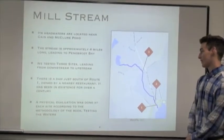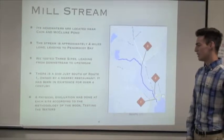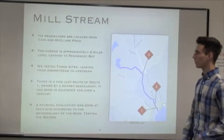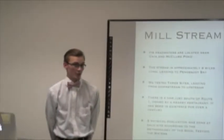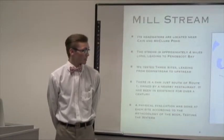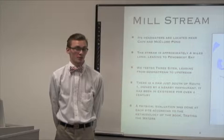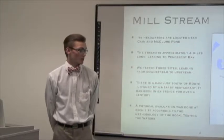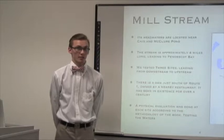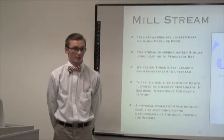A physical evaluation was done at each site according to the methodology of the book Testing the Waters. From here on out in the presentation, site three will be referred to as the upstream site, site two will be referred to as Mill Pond, and site one will be referred to as downstream. Some of the graphs contain two charts for a downstream site — a downstream and below dam — because we had to change access points halfway through the year.